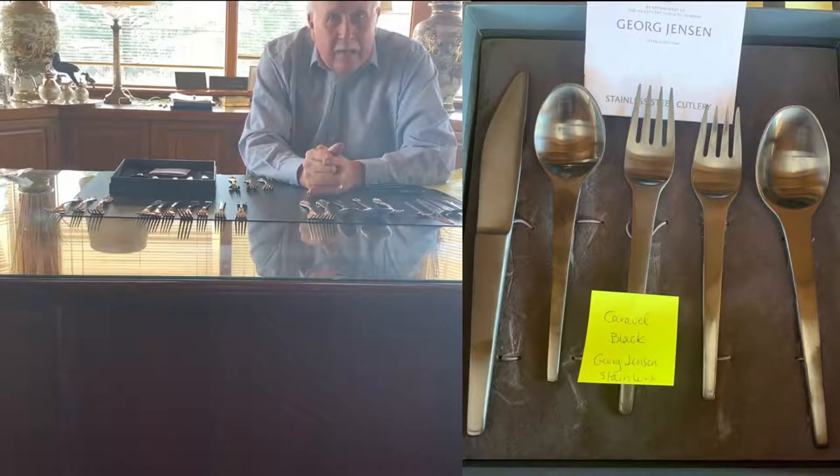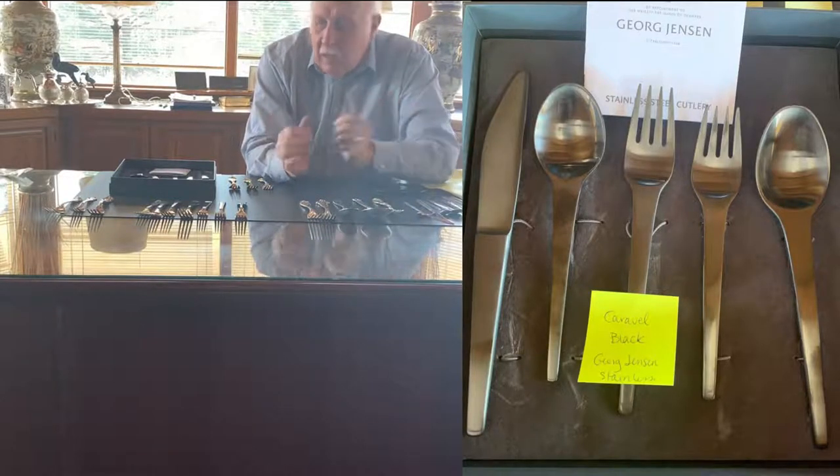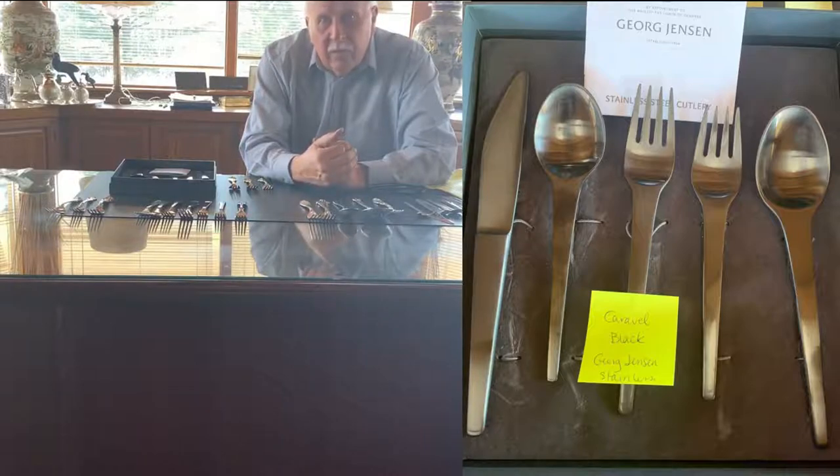Doing a little research, I found that on eBay there were 12,500 listings for black silverware. There are many other makers making it, but the black Caravelle is the only one George Jensen does, and it's probably the highest quality of the black silverware.